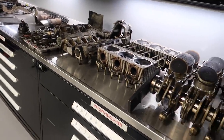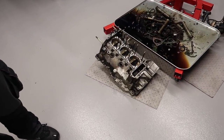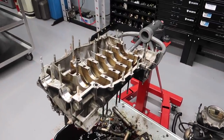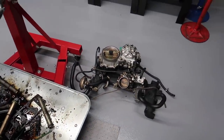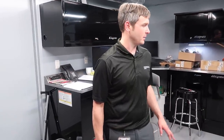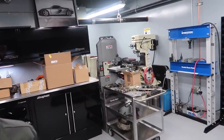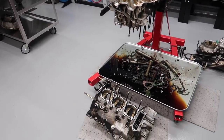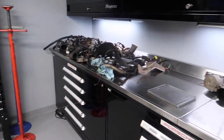The engine here is a 3.3-liter out of a 964 Turbo. It'll go back as new. The room's pretty clean for what they're doing in here — they do all their machine work in-house, nothing is subbed out. This engine will cost a lot of money and will be factory spec when done.